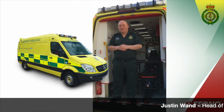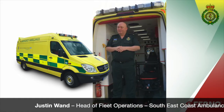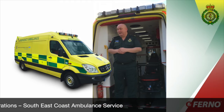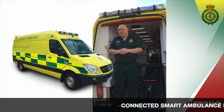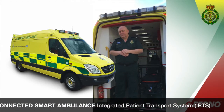My name is Justin Wanda, I'm the Head of Fleet Operations for South East Coast Ambulance Service in the UK. I'd like to introduce you to our IPTS vehicle, our connected smart ambulance that we've been working with Furno and local bodybuilders to provide.